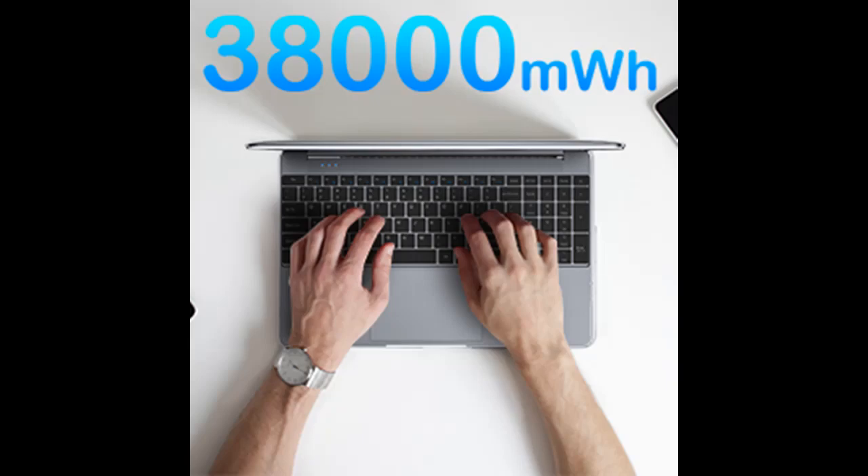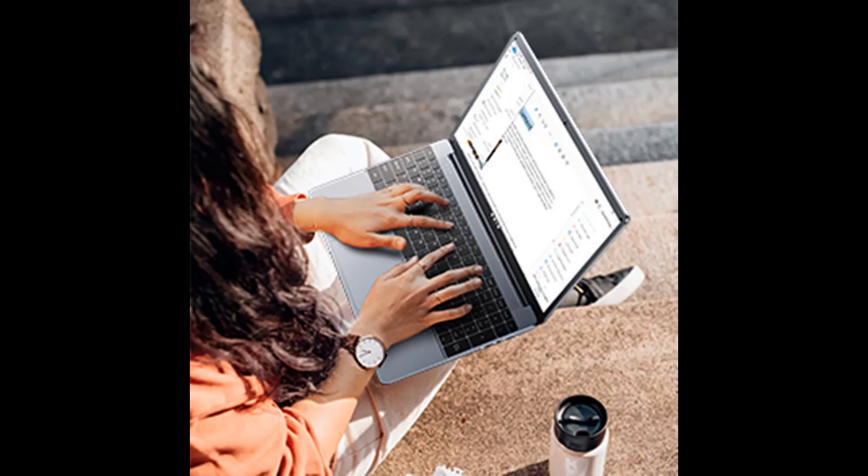For powerful battery life, the compact and lightweight laptop is equipped with an advanced 38,000 mWh rechargeable battery that lasts up to 8 hours. It weighs only 1.69 kg and is 2 cm thick, making it the perfect choice for on-the-go use.